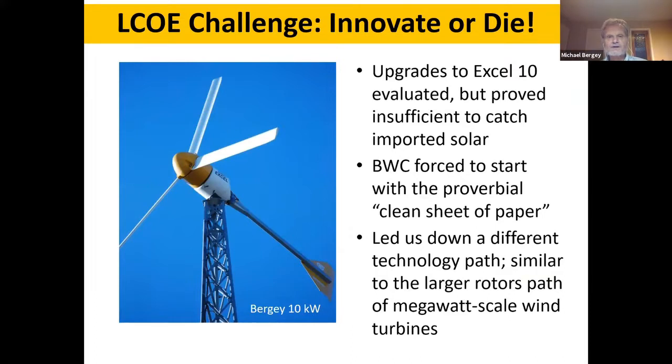Starting about 2012, we looked at how we could lower the cost of our best-selling 10 kilowatt turbine. We evaluated all sorts of changes — bigger rotors and various other modifications — but decided we just could not produce enough improvement to compete with solar. That forced us to abandon the basic architecture we'd been using for over three decades. The path we chose was similar to what large wind turbine companies have done: put a larger rotor on the same nacelle, tower, and foundations to drive up annual energy output without driving up installation cost or capex.